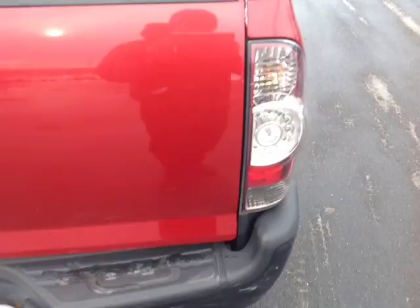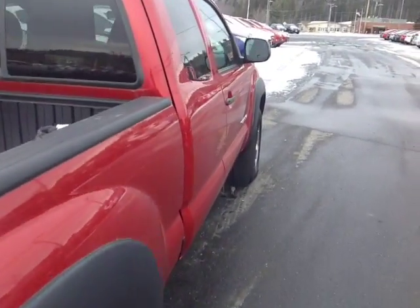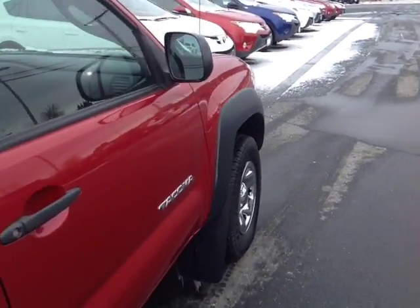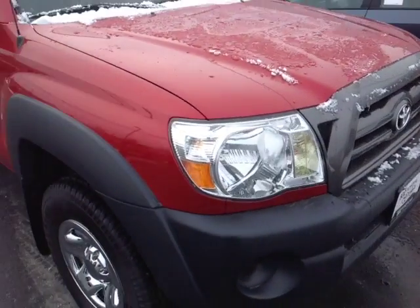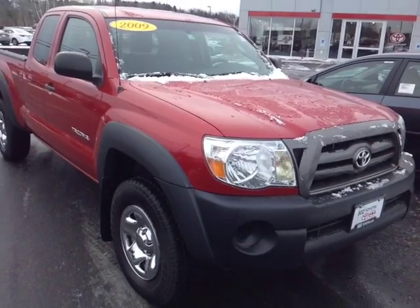There's your tow hitch, and this rig is powered by a very responsive 2.7-liter four-cylinder engine, matched up to a five-speed manual transmission and backed up by legendary Toyota quality, durability, and reliability.